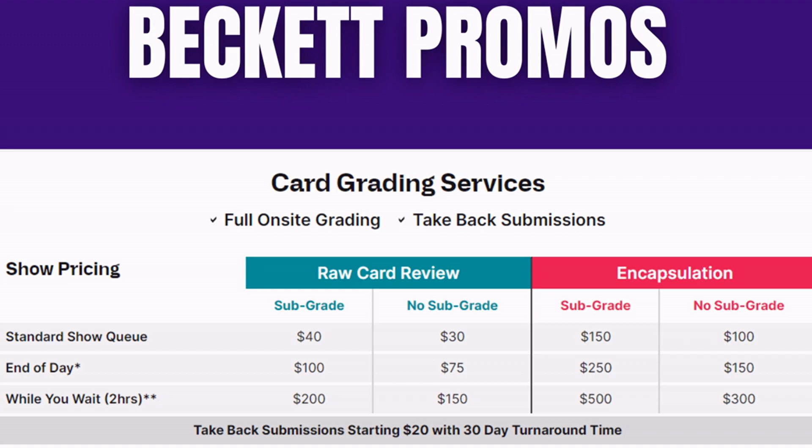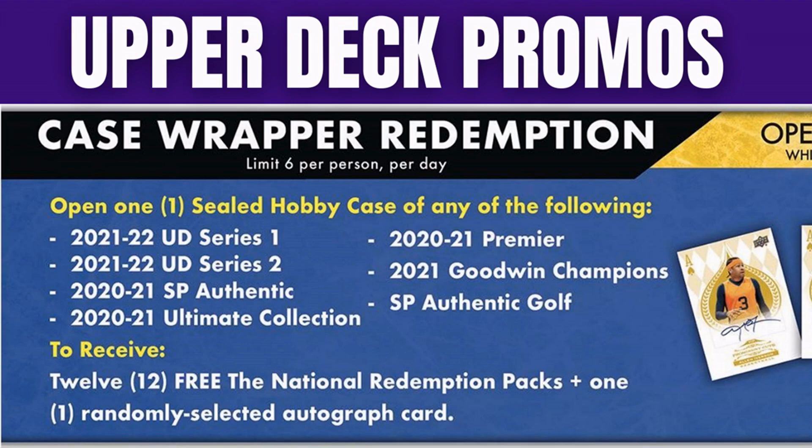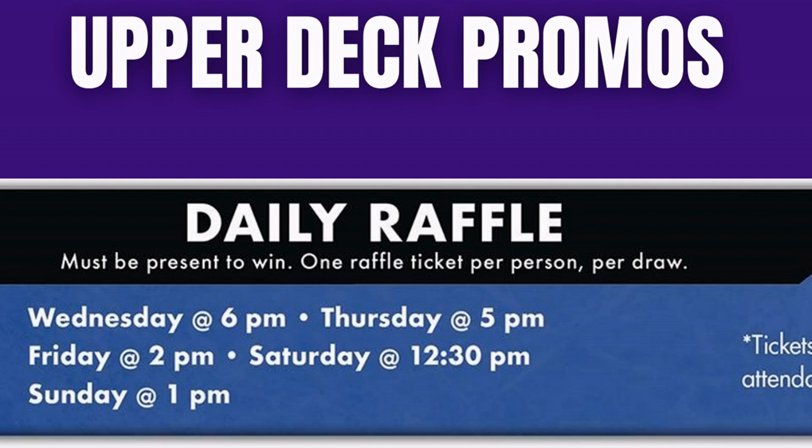Upper Deck is going to be there large and in charge yet again. They'll be running box wrapper redemptions — buy any of these hobby boxes from an authorized dealer and you'll receive a redemption pack, which is Upper Deck's version of the silver pack. With a bigger bankroll, you can get into their case wrapper redemption: buy a case of any of these products and receive 12 redemption packs plus one randomly selected autograph card. They're also running daily raffles on Wednesday at 6, Thursday at 5, Friday at 2, Saturday at 12:30, and Sunday at 1.